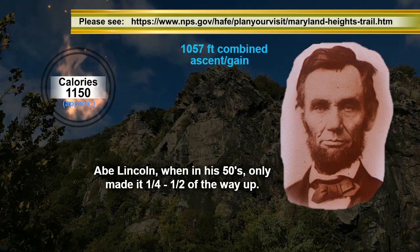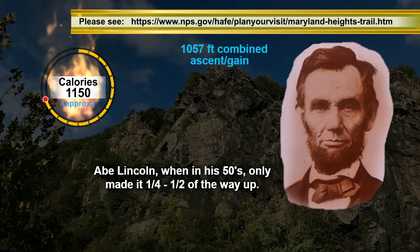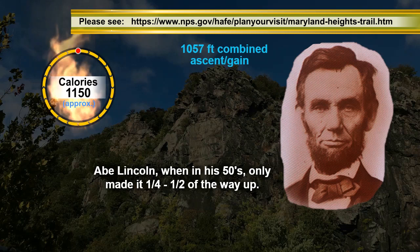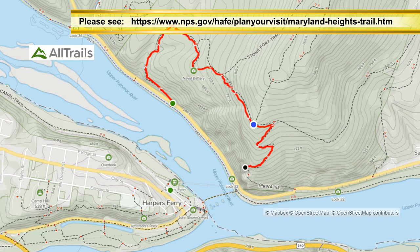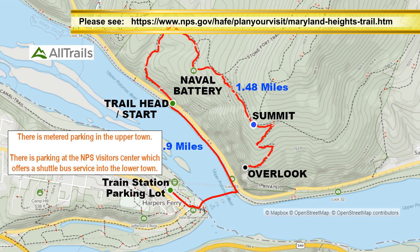There have been times in my life that I could not make it the entire way to the Overlook. Abe Lincoln couldn't make it on his first try. Here is the path and distances of the Maryland Heights Trail. It is 1.48 miles long. The features of the Maryland Heights Trail are the Trailhead, the Naval Battery, the Summit, and the Overlook. Most trail goers make this 0.9 mile trek just to get to the trailhead. Many park or begin at the train station parking lot.